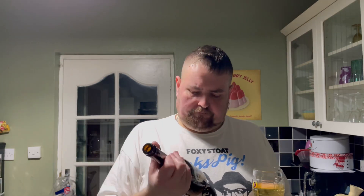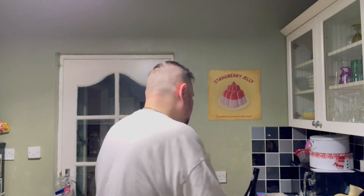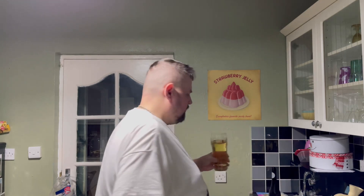Yeah, that's nice. I like that. That's 5.5 percent. That's nice. Very apple-y. Yeah, not too sweet and not too dry. That's nice.